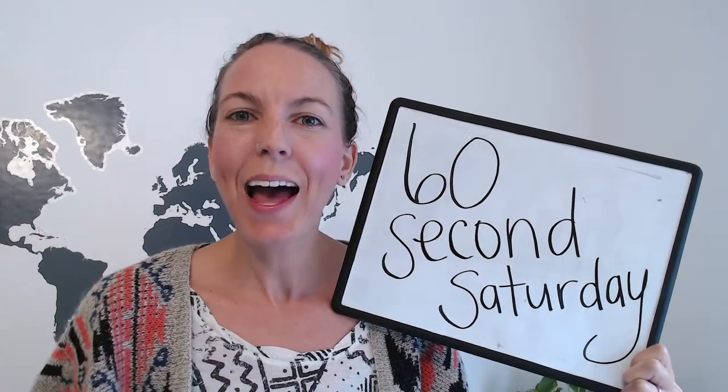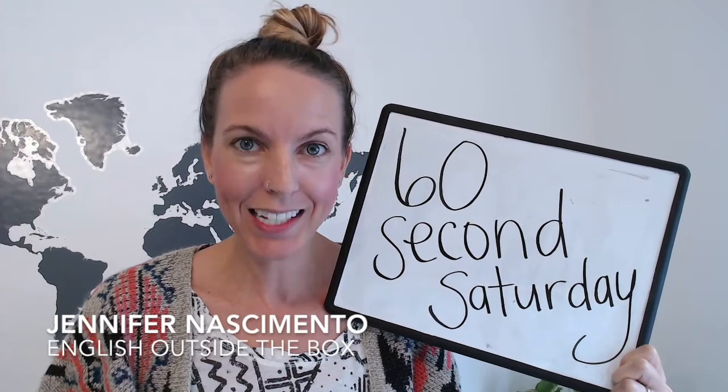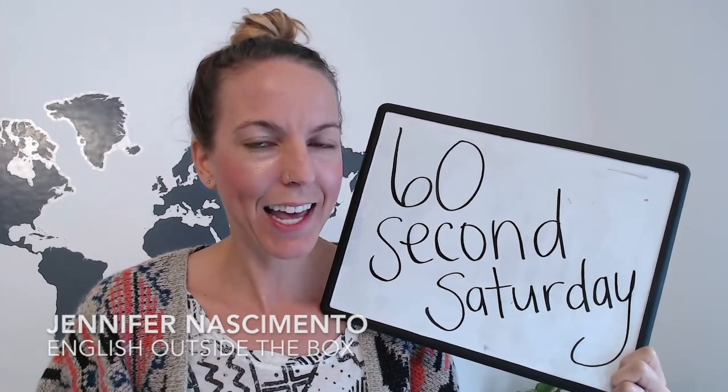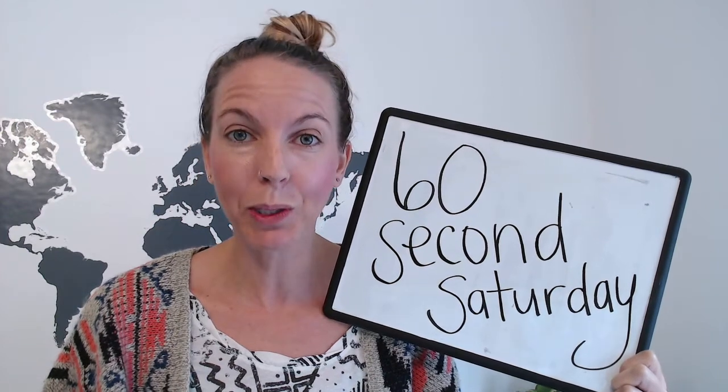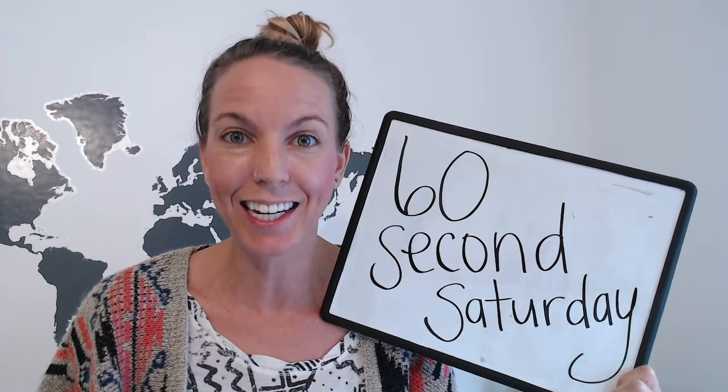Hello, and welcome back to 60 Second Saturday. My name is Jennifer Nascimento with English Outside the Box. 60 Second Saturday is the place to learn, practice, and improve your English in only 60 seconds.